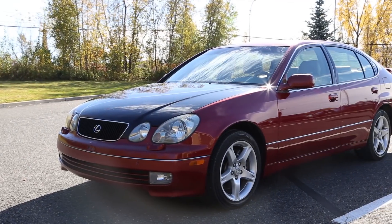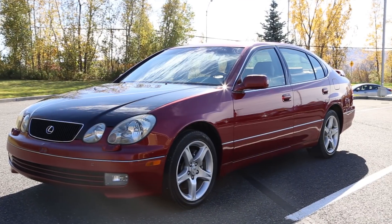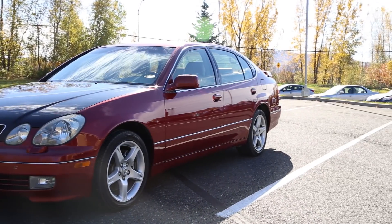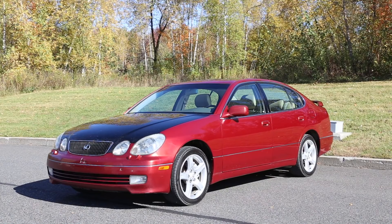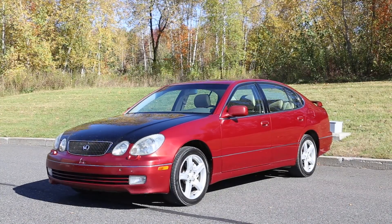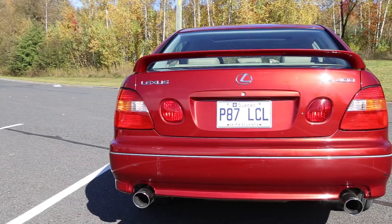Up front we find the factory bi-xenon headlights, yellow fog lights, and headlight washers which were available in Canada but not in the US. Out back we find the aftermarket exhaust, original rear spoiler, and those unique Lexus taillights.